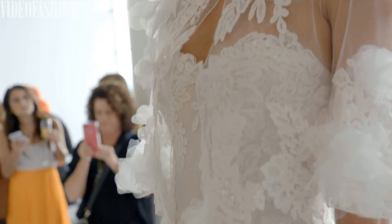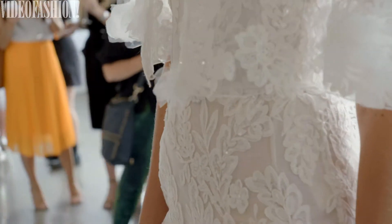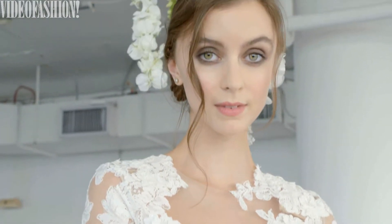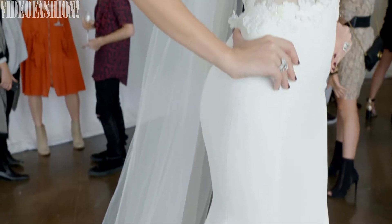Here we are at beautiful Marchesa — great presentation, so stunning, always stunning. They are really the master of their craft. They're a top vendor for me in my store. I've been working with them since day one and they have been a great partner. The gowns are spectacular.